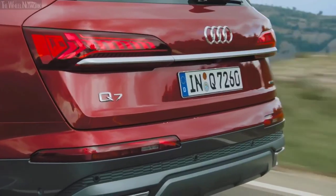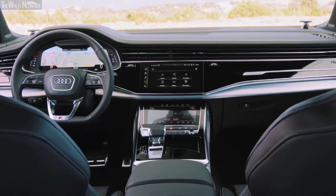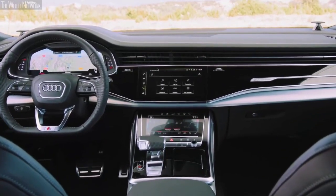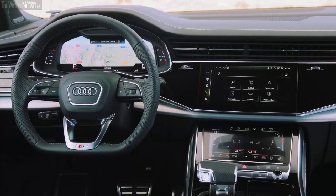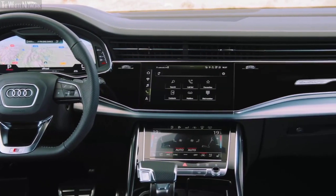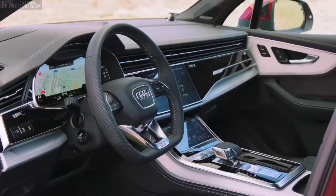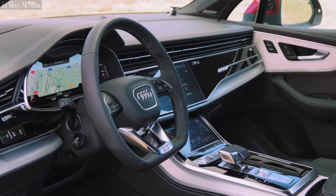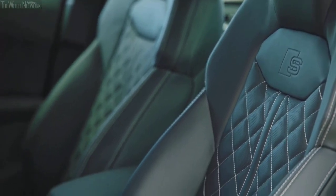With a wide range of trims and options, there is a Q7 for every price range. The base model Premium 45 trim carries an MSRP of $60,695 and comes with a four-cylinder engine and a great selection of desirable standard features. Stepping up to the Premium Plus trim rewards you with even more amenities such as ambient lighting, wireless charging for mobile devices, and an upgraded audio system.